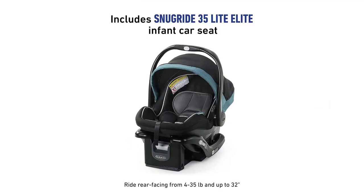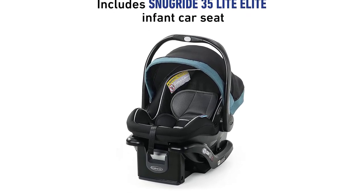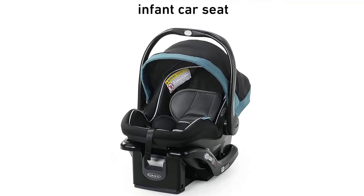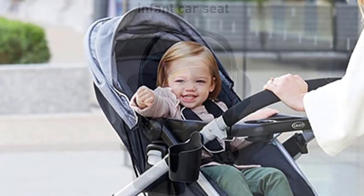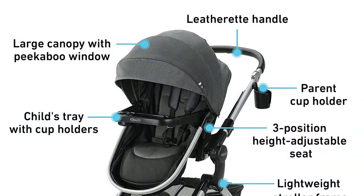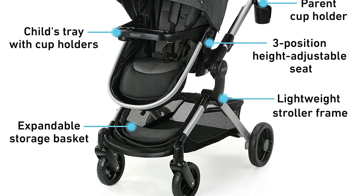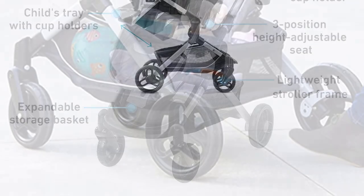The stroller is designed to grow with your child and can be used in multiple configurations. It features a height-adjustable and reversible seat that can be converted into a pram mode for infants. The stroller also has a large canopy with a peek-a-boo window and a removable child's tray with cup holders, which provide convenience for both you and your baby.